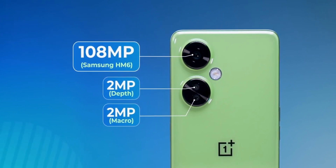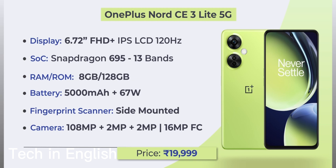The price is 19,999 rupees. It has a Snapdragon 695 processor with 13 5G bands. The fingerprint scanner is side-mounted. RAM and storage is 8GB RAM and 128GB storage.